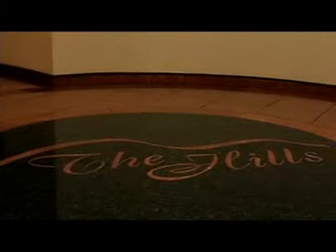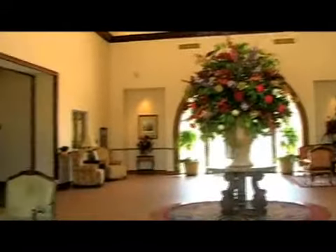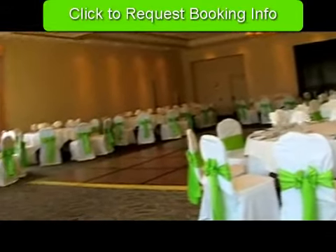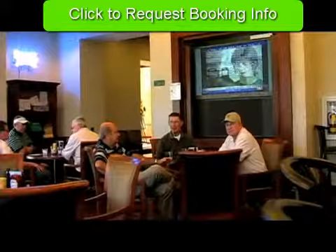Whether before or after your round, why not take advantage of Anaheim Hills' opulent clubhouse? The 30,000 square foot facility features rooms that can accommodate small meetings or large gatherings for up to 400 people. And the sports bar and grill is the perfect place to grab a bite to eat and relax.